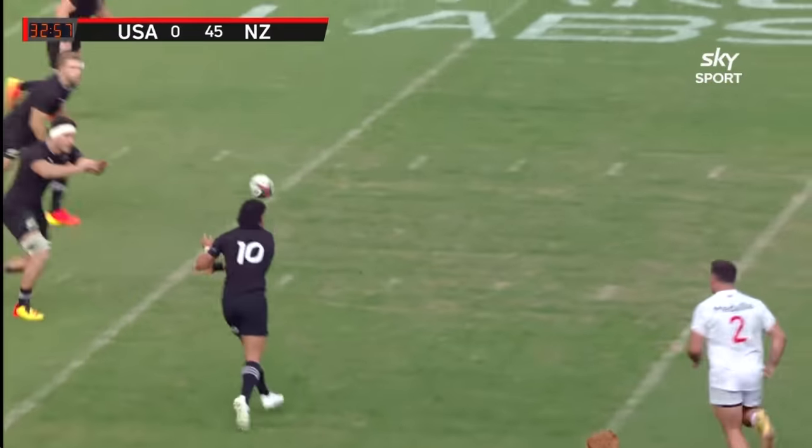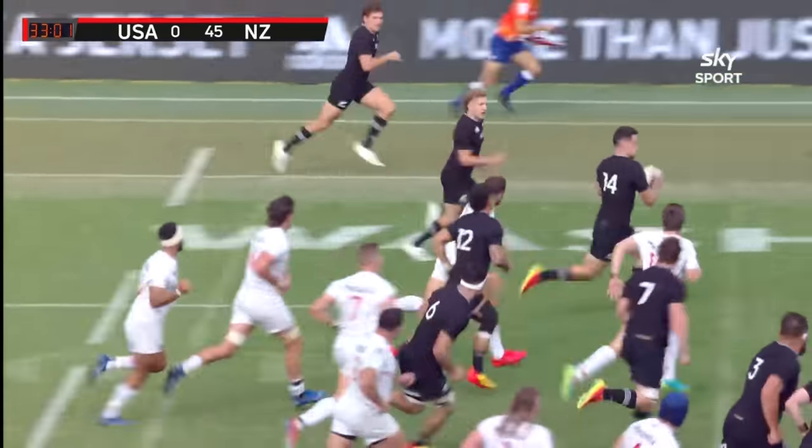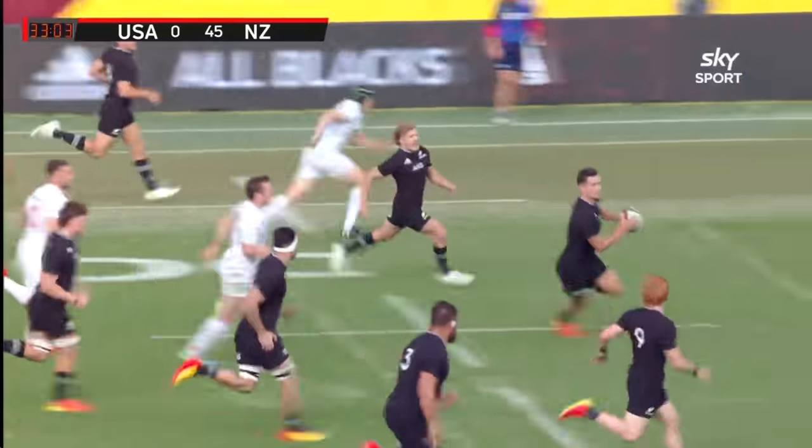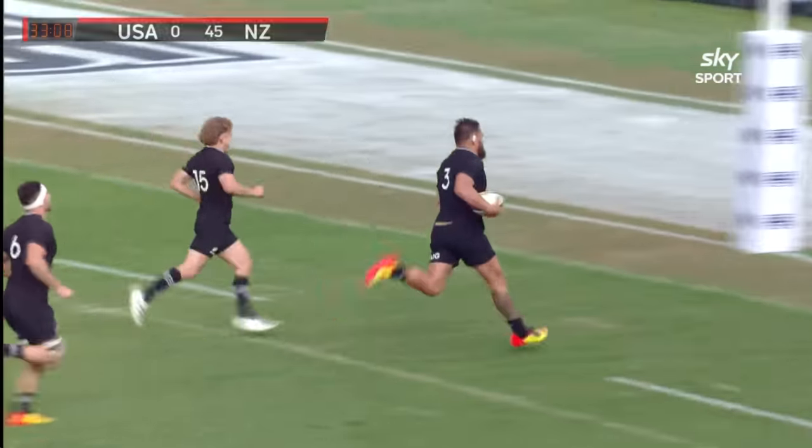Whitelock wins it and not allowing the US any time at all to set their line-out. Tupaya — lovely ball away. Here's Jordan again, he's just all over the place. Christie — he's got Ta'oval with him. And Big Angus is in.